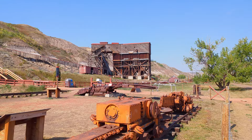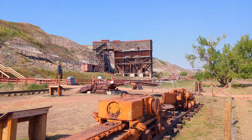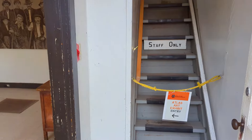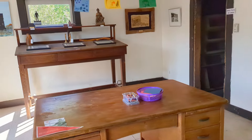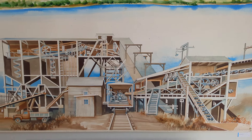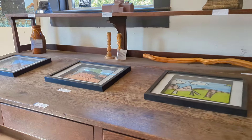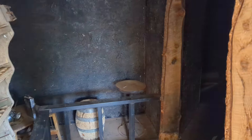Coal was not hard to discover in the area that is now Drumheller, Alberta, Canada. Seams of coal show up as black stripes in the badlands of the Red Deer River Valley. The natives knew of the black rock but did not use it. In 1792 coal was discovered by European explorers, and in the years that followed a handful of ranchers and homesteaders dug coal out of riverbanks and the coulees to heat their homes. However, the first commercial coal mine did not open until Sam Drumheller started the coal rush in the area that now bears his name.